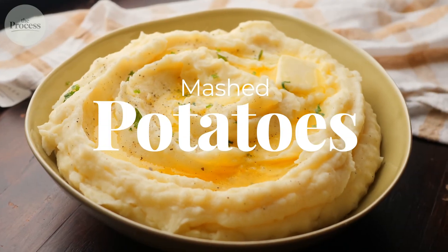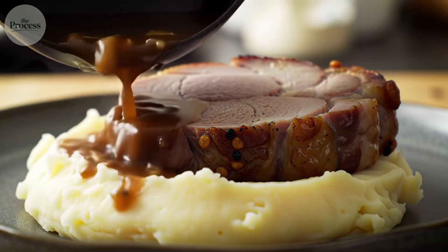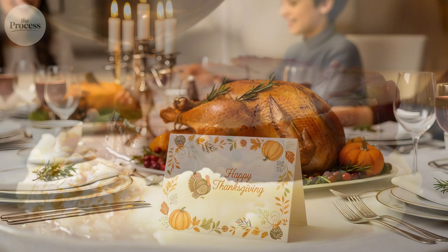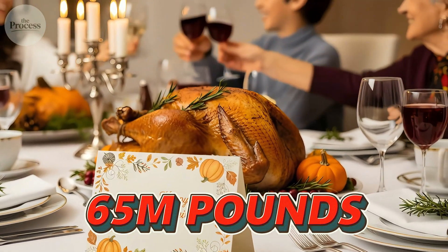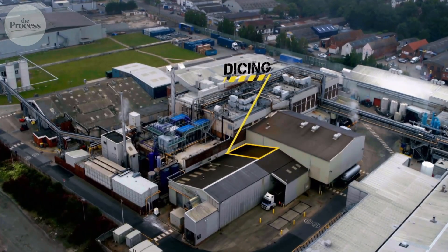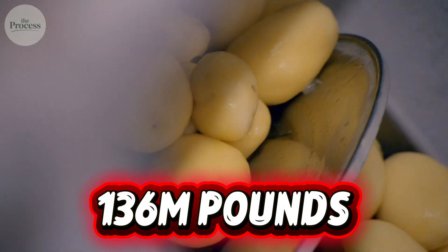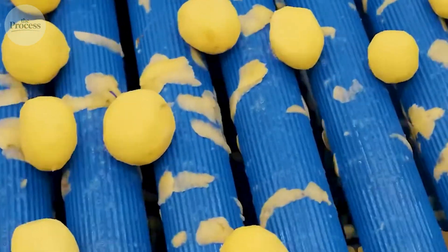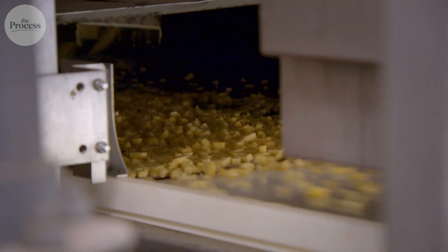Mashed potatoes are the rescue plan of every American dinner. Meat too dry? Mashed potatoes fix it. On Thanksgiving alone, Americans consume over 65 million pounds. But most don't come from anyone's home kitchen. One plant in Ohio produces 136 million pounds per year, turning raw potatoes into sealed trays in just 4 hours. How do they keep the easiest dish to ruin consistently smooth at such massive scale?